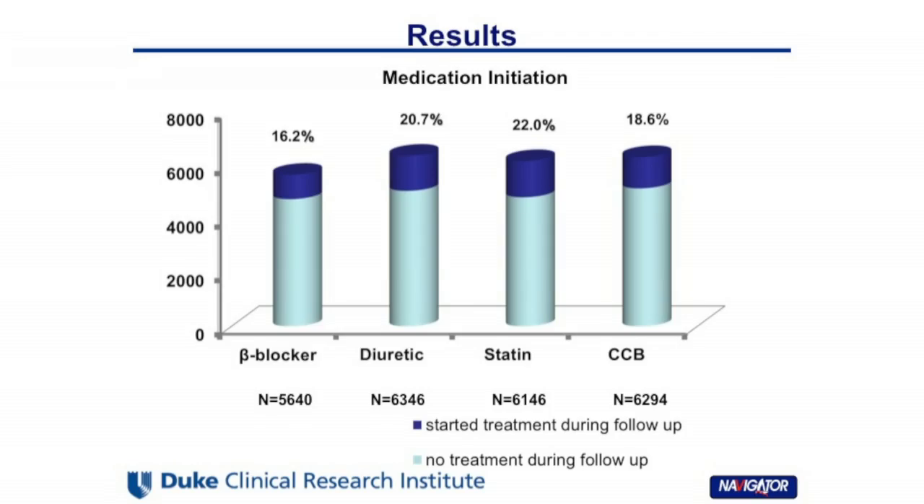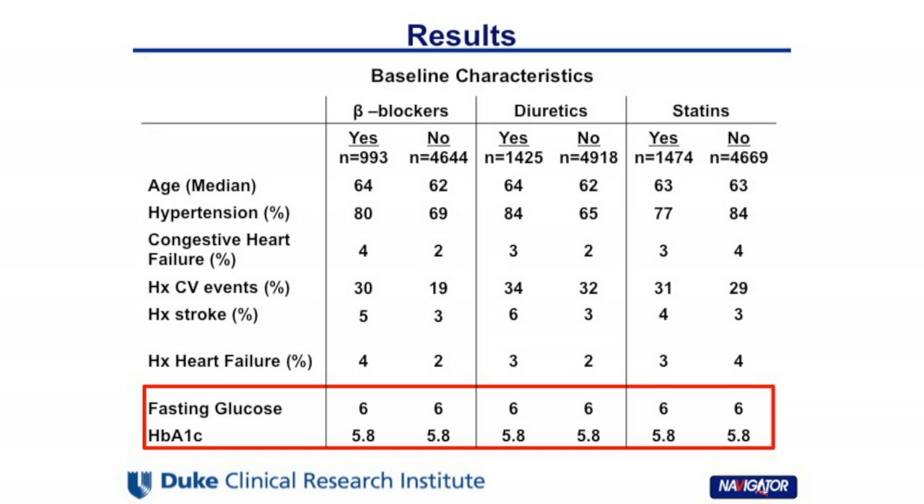Among the study population, 16% of beta blocker-naive patients initiated beta blocker treatment during follow-up, 20% of diuretic-naive patients initiated diuretics, 22% for statins, and 18% for calcium channel blockers. From the baseline, we can see that patients who initiated treatment had the same fasting glucose level and HbA1c level compared with those who never initiated any treatment during follow-up.